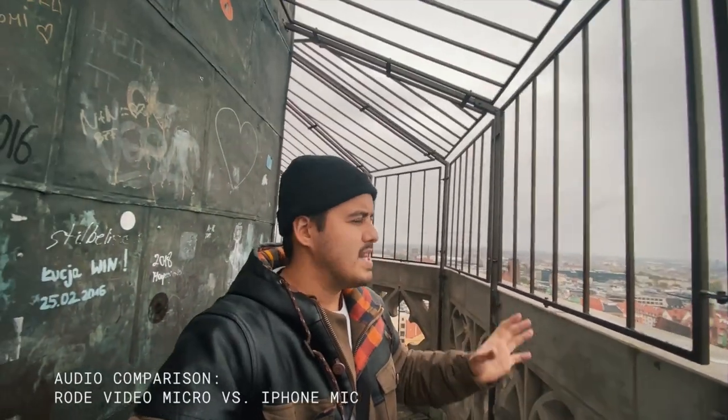Tip number five is to use a microphone. The built-in microphones on iPhones capture all the ambient noise, and you don't want that — you want to use a shotgun mic, which is more directional, to have your voice be more present in the video. I'm currently on top of a church and it's quite windy outside. The microphone I'm using is the Rode Video Micro, plugged into my iPhone with a windshield mounted on it, and the audio should be pretty good.